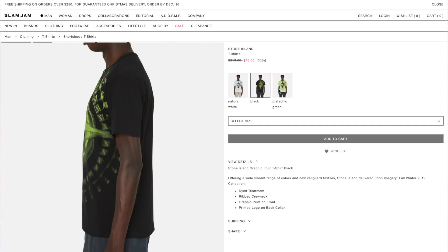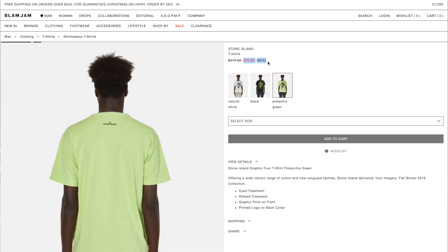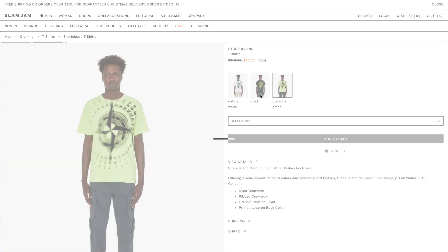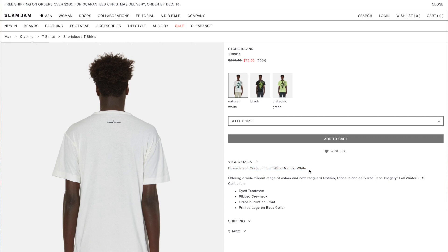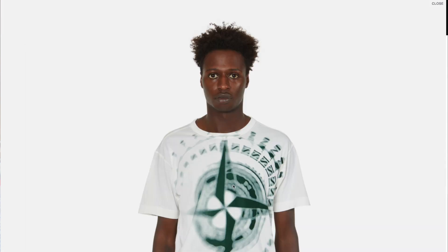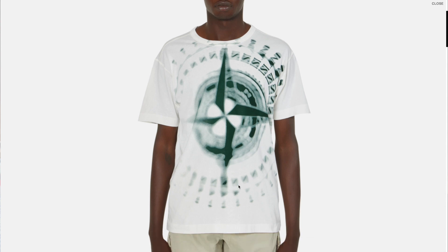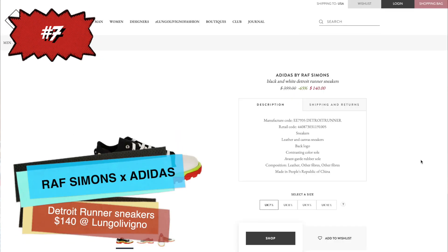Number eight is from another really cool luxury streetwear brand — Stone Island. We have this t-shirt in three different colors: natural white, black, and pistachio green, which is a really cool neon-style classic Stone Island color. It's super cheap for Stone Island at $75, which is 65% off retail at Slam Jam, a great site with some really underground brands. The shirt features a massive graphic, distorted circular hypnotic design with the logo. Available in small and medium, and Stone Island tends to fit true to size.